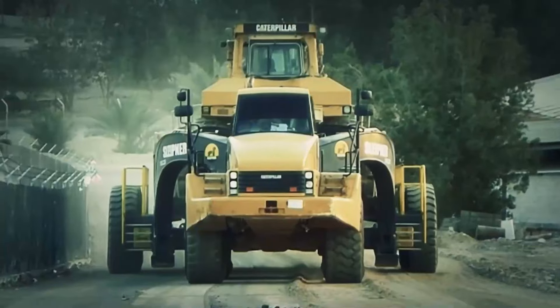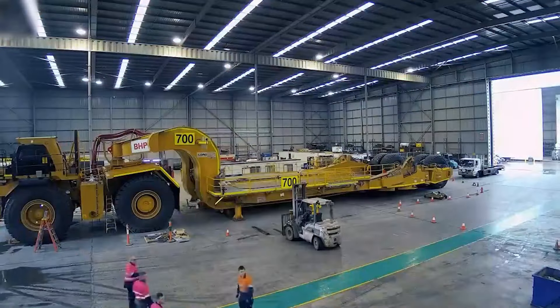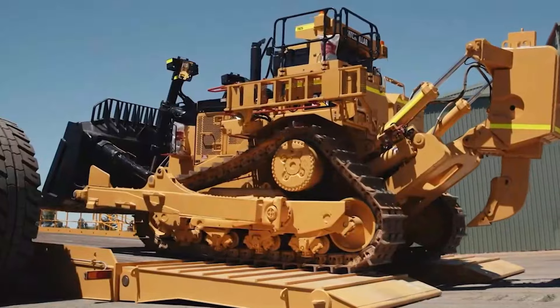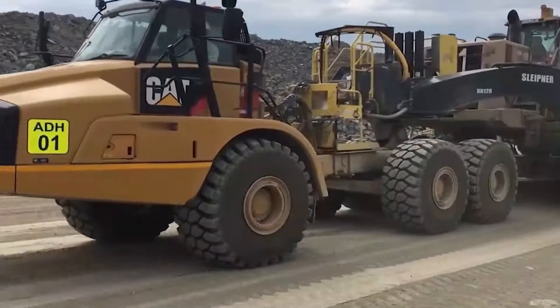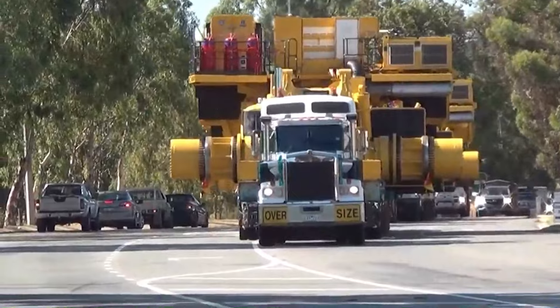The heaviest enormous loads are transported in this manner. Come along with us as we examine the titans of the contemporary world, from the enormous haulers that propel advancement to the massive transporters that move mountains. These aren't simply machines — they are the unsung heroes of mining and construction, the foundation of the sectors that build our society.